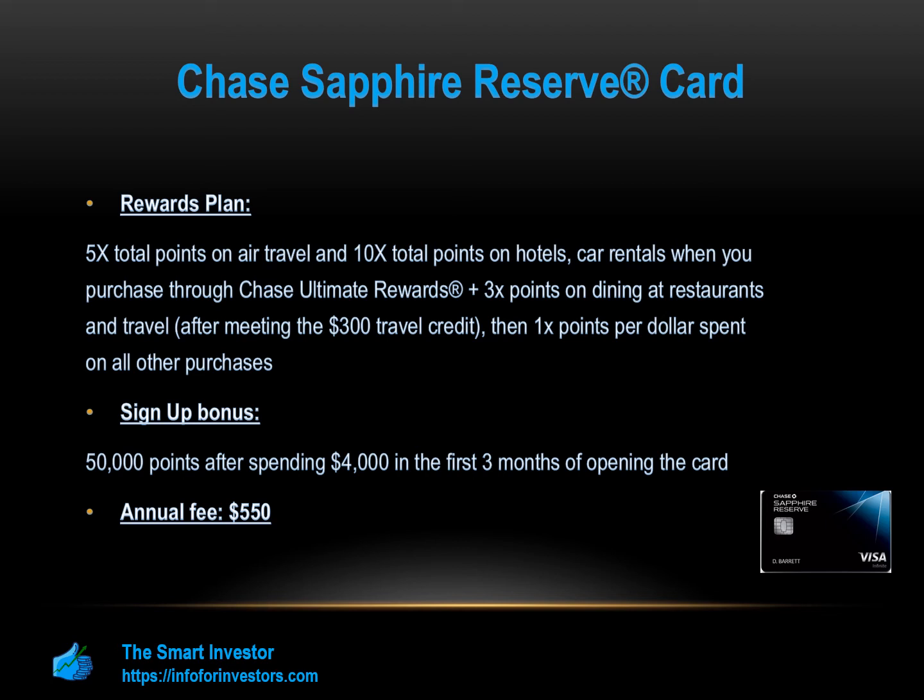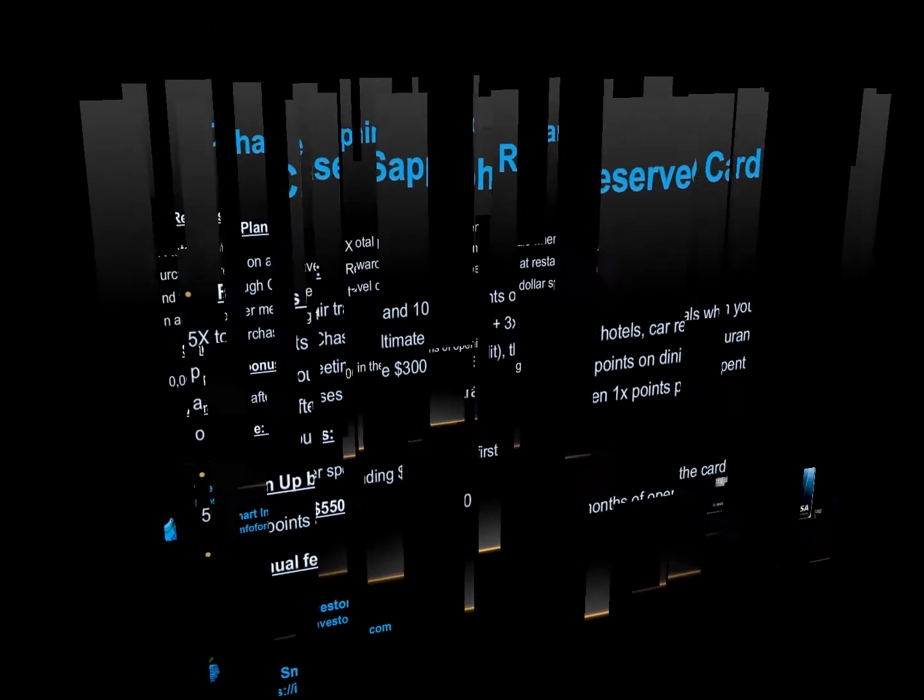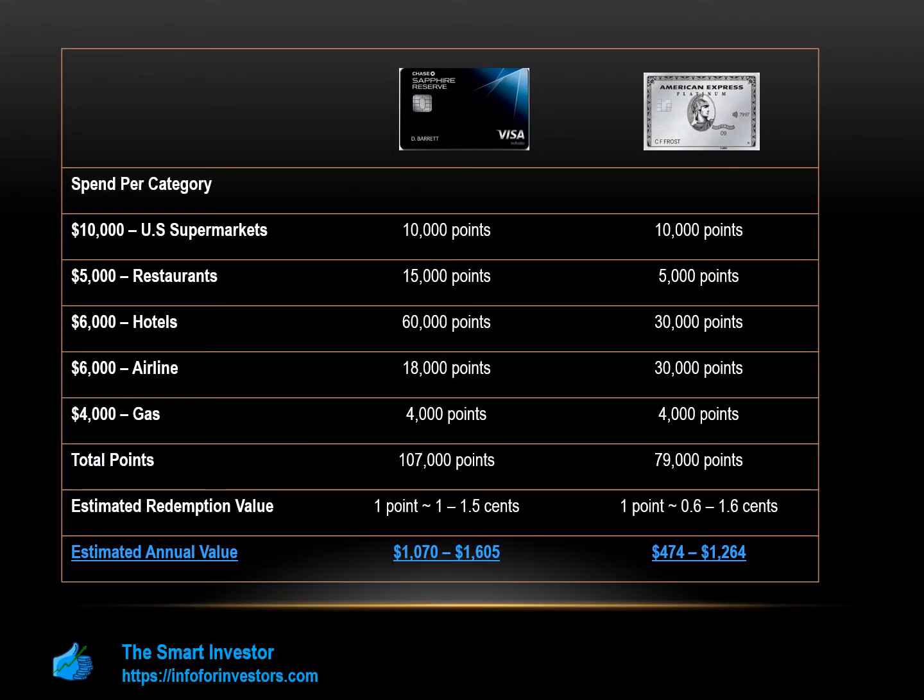We've looked at many aspects of the different cards, but how do they compare when it comes to your spending habits and what rewards you can earn? Since both of these cards are aimed at travelers, we'll assume that you travel every month. We'll also assume that you book any flights and hotels through the Amex or Chase credit card portal where available. Although the points you would accumulate are similar for both cards, the lower Chase Sapphire Reserve redemption rate means that you will earn less with this card compared to the Amex Platinum overall.